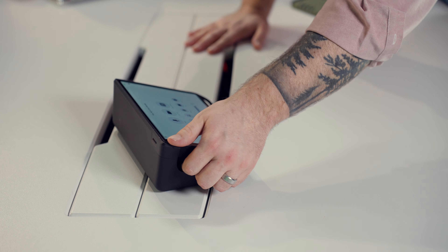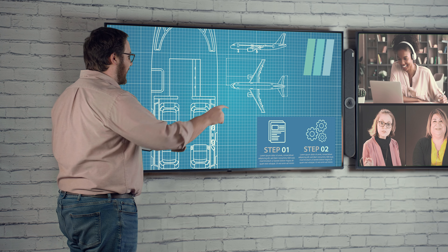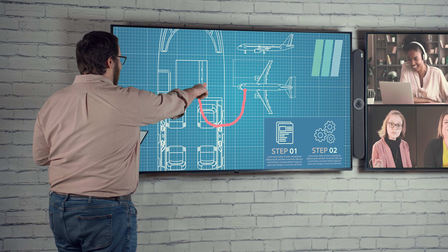Just tap the D10 Mate for convenient camera, audio, and meeting controls at the tabletop, or bring it with you for dynamic presentations anywhere in the room.